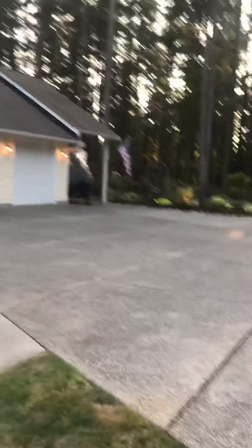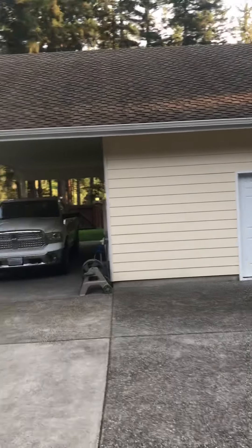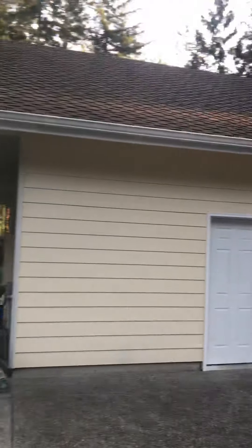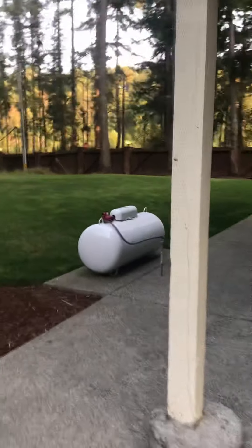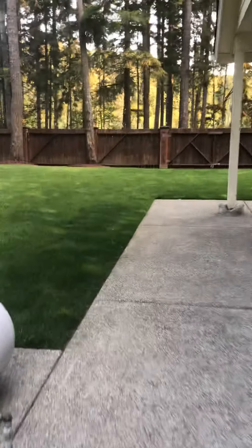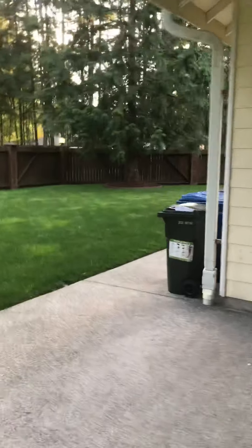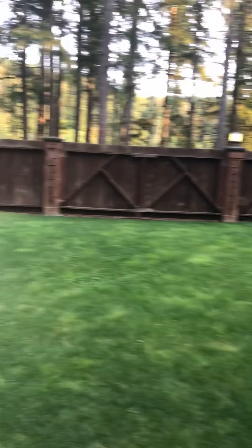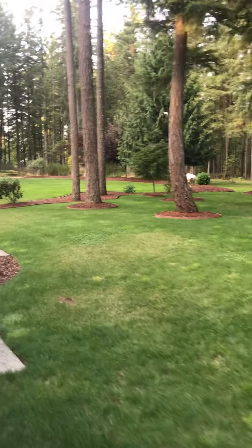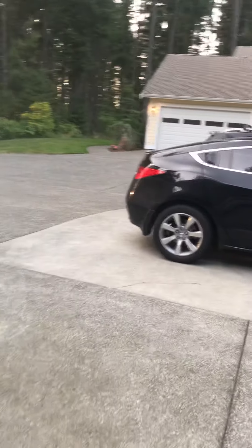I can't take you in the garage yet because I have to go get the key, but here's the exterior. The propane tank is leased — I looked it up. Here is the back side. It's all fenced in.